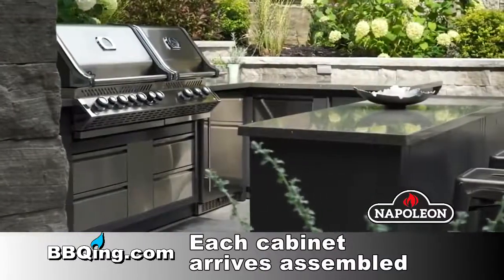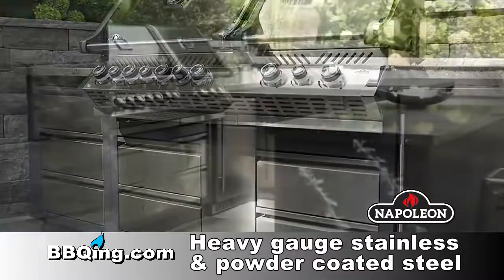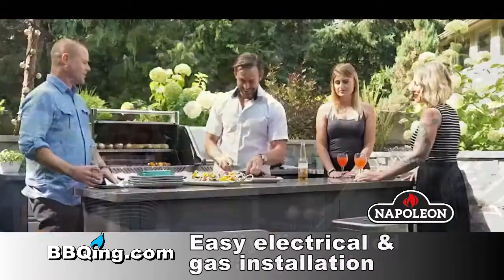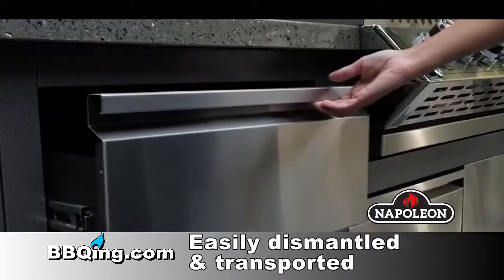The other thing I like about this is each one of these cabinets is modular. 24 by 24 is the general size of 90% of the cabinets. They easily screw and attach to each other, along with leveling feet at the bottom.